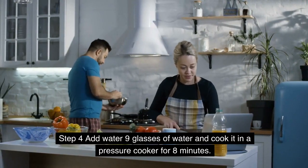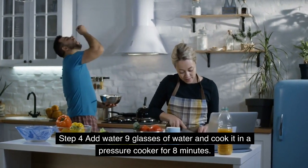Step 4: Add 9 glasses of water and cook it in a pressure cooker for 8 minutes.